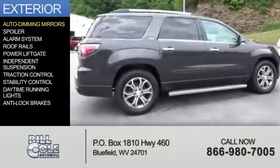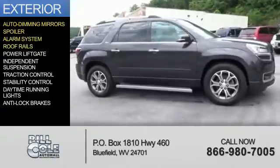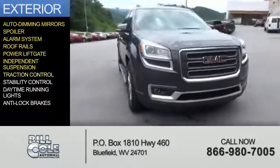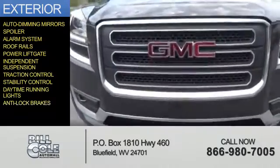The features include auto-dimming mirrors, a spoiler, an alarm system, roof rails, power liftgate, independent suspension, traction control, stability control, daytime running lights, and anti-lock brakes.